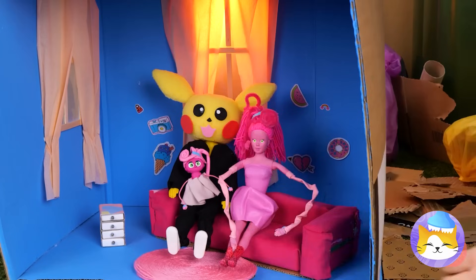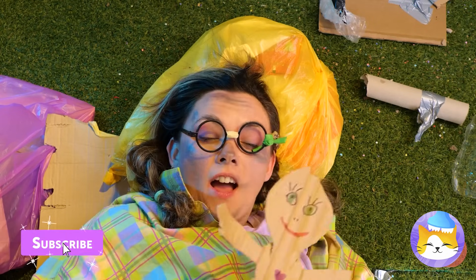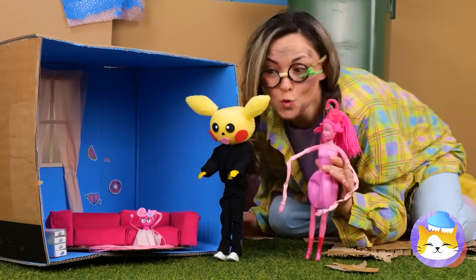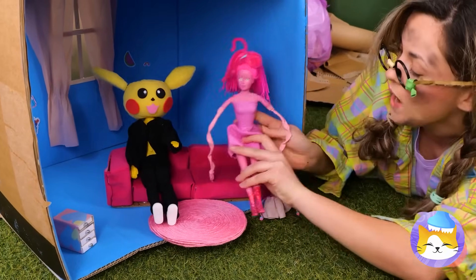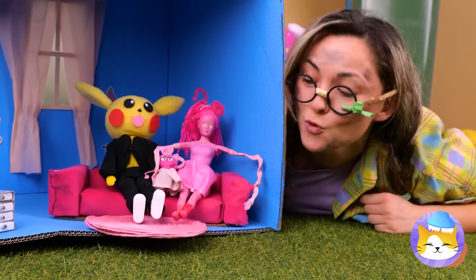We almost forgot — someone's getting a new doll. Actually, make that three dolls and accessories — they're included this time. Dollorific stuff! Catch you next time!